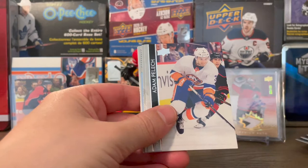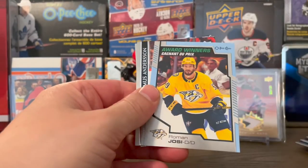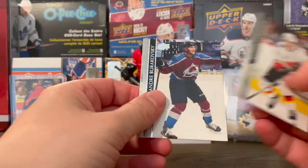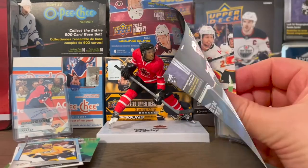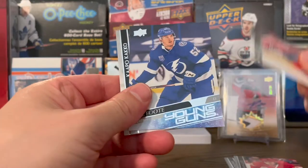Greenway, Pelech, DeHaan, and another O-Pee-Chee — Roman Josi. Rasmus Andersson, Andre Burakovsky, and Ryan Graves. Sean Monahan, Milan Lucic, Evgeny Kuznetsov.